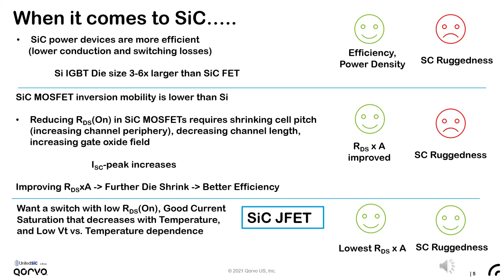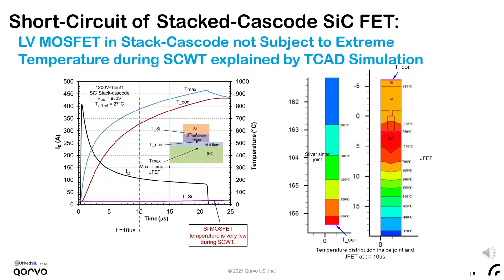From the previous chart, it was clear that what we really want is a switch with low specific on-resistance, good current saturation or current limiting performance that decreases with temperature, and has no gate oxide and a low threshold voltage dependence with temperature. All of these characteristics are actually found in silicon carbide JFETs. And indeed, it's the silicon carbide JFET that fully determines the short-circuit performance of a stacked cascode FET.